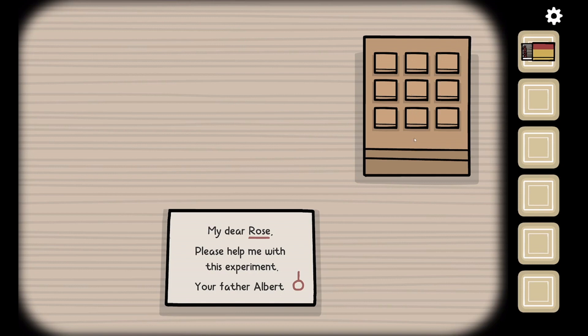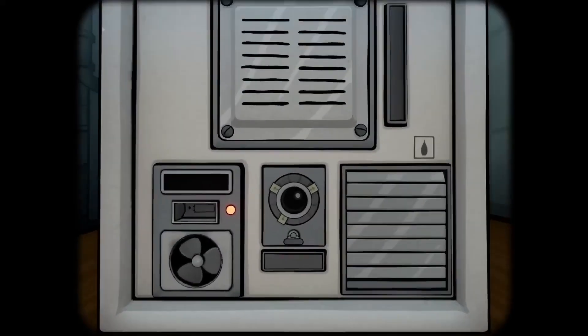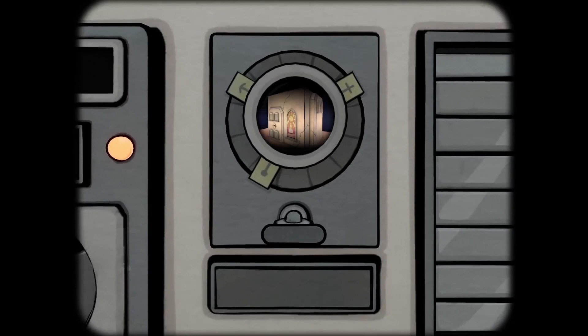So what does it mean to be a co-op adventure game? In this case, two players must work together to communicate and solve puzzles. Each person needs a copy of the game on either PC, iOS, or Android. It doesn't matter what platform you play on, as long as each person has access to the game on their own screen.